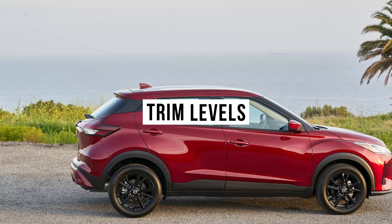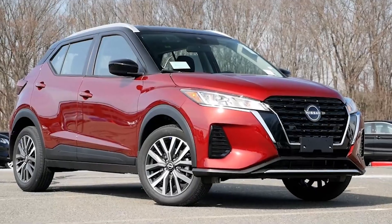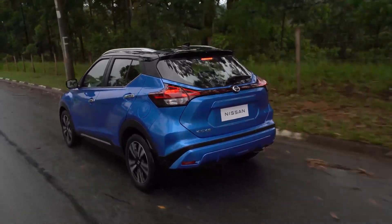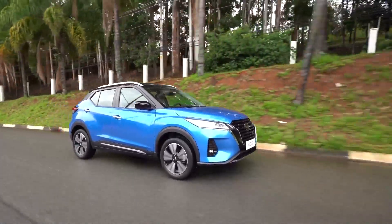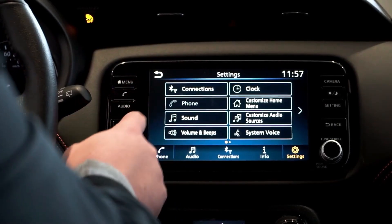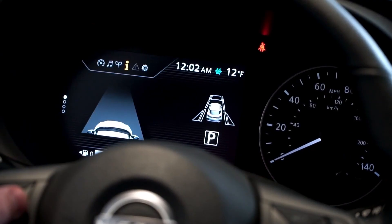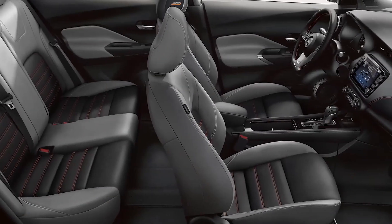Trim Levels. Nissan Kicks has three trim levels: the base model S, mid-grade SV, and top-spec SR. The Kicks is well-equipped even at the base S trim level, which includes a host of standard driver assistance features. The mid-range SV adds desirable items such as the new 8.0-inch infotainment display, adaptive cruise control, 17-inch wheels, and a center console armrest.